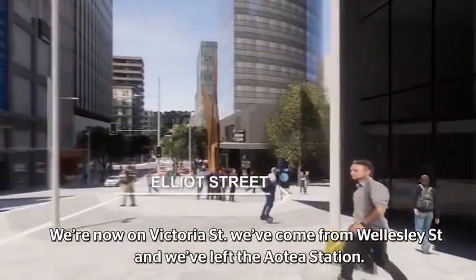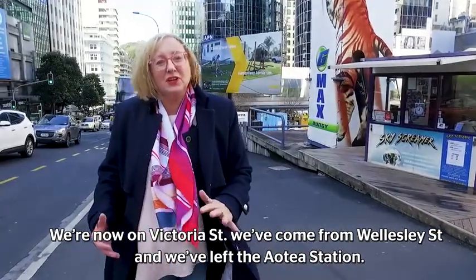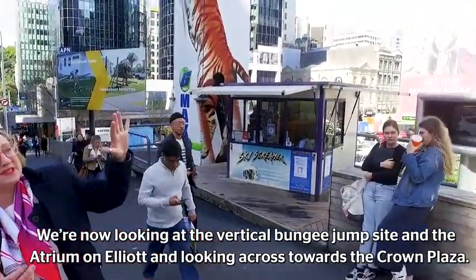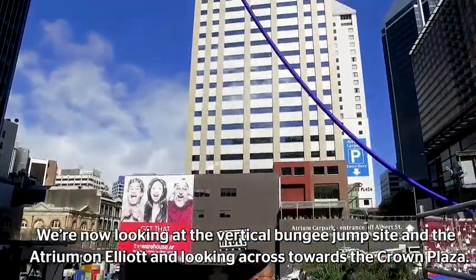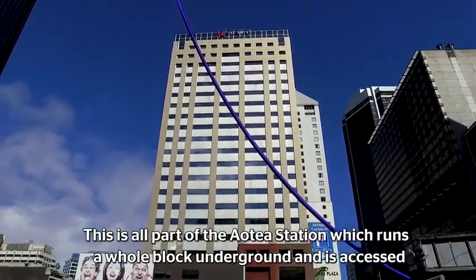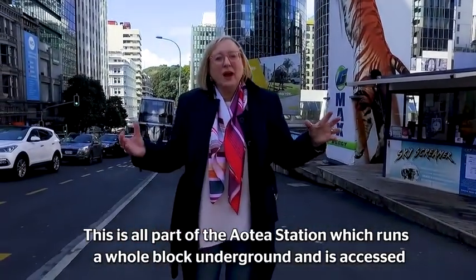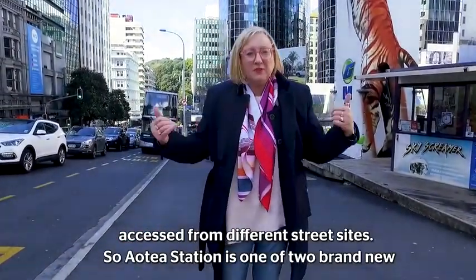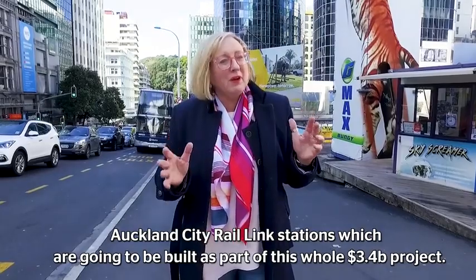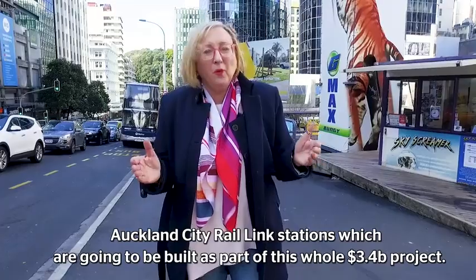We're now on Victoria Street. We've come from Wellesley Street and we've left the Aotea Station. We're now looking at the bungee jump — the vertical bungee jump site — and also the atrium on Elliott, looking across towards the Crowne Plaza. This is all part of the Aotea Station, which runs a whole block underground and is accessed from different street sites. Aotea Station is one of two brand new Auckland City Rail Link stations which are going to be built as part of this whole $3.4 billion project.